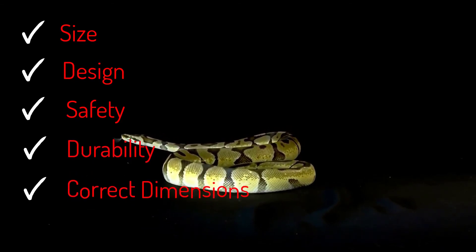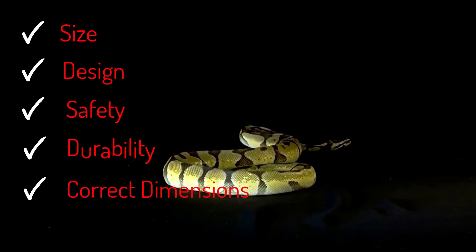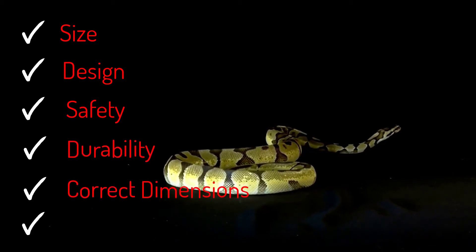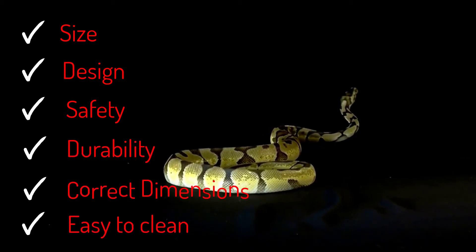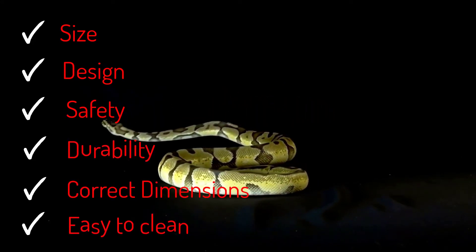Ball pythons aren't tree climbers in the wild — they like to spend their time moving and slithering on the ground. For this reason, you must ensure to get a tank that is long instead of tall. Cleaning the ball python's tank is essential for the reptile's health, so you should get a tank that's easy to clean and doesn't absorb liquid.